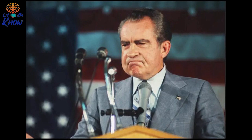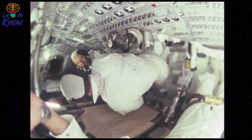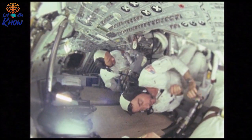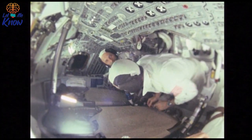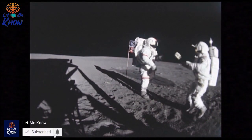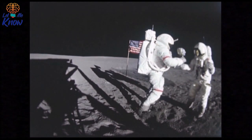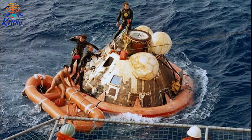However, Buzz Aldrin realized the solution might be in his pocket — a felt-tipped pen. With only a few hours of oxygen remaining in the lunar module, he and Neil hoped the pen would work. Their lives, and a nation's hope, relied on it. After moving the countdown procedure up by a couple of hours as a precaution, Buzz inserted the pen into the small opening where the circuit breaker switch should have been and pushed it in. It worked. The circuit breaker held, and they were going to get off the moon after all. The spacecraft ascended, and soon Buzz and Neil reconnected with Michael Collins on the command module and were on their way to the USS Hornet.